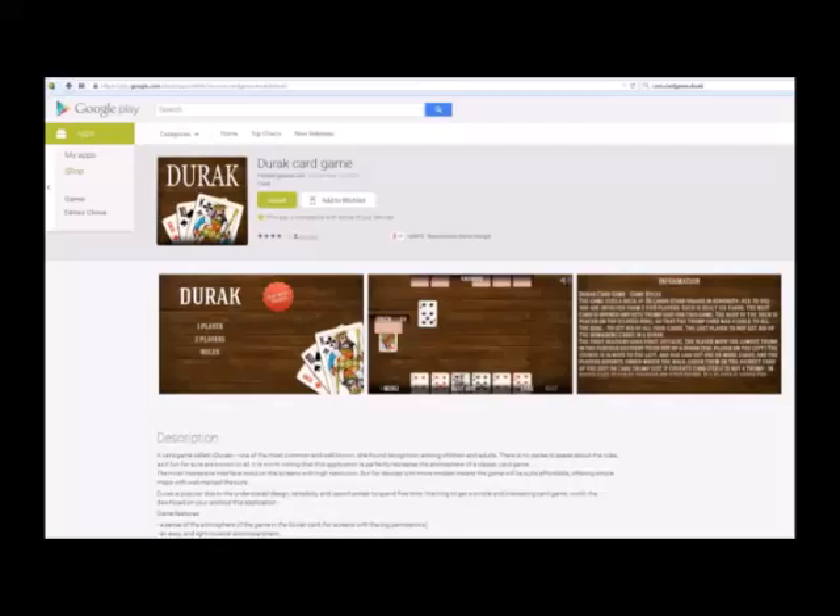Malicious Google Play apps may have hosed millions of Android handsets, by Dan Gooden. Security researchers have once again found Google Play offering malicious apps that have been downloaded by millions of Android users. According to a blog post published Tuesday by antivirus provider Avast, the apps include the DuraCard game app and at least two other titles. Combined, those apps have been installed as many as 15 million times.